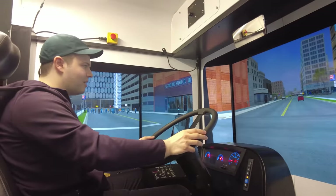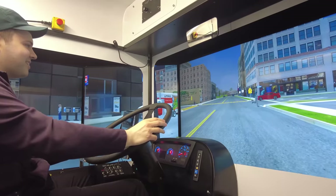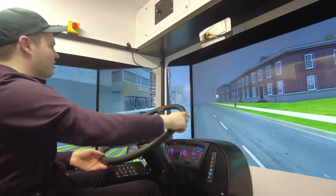Driving around the simulated town was a lot of fun. The instructor gave me rain, and there's quite a bit of resistance on the wheel — that's interesting.